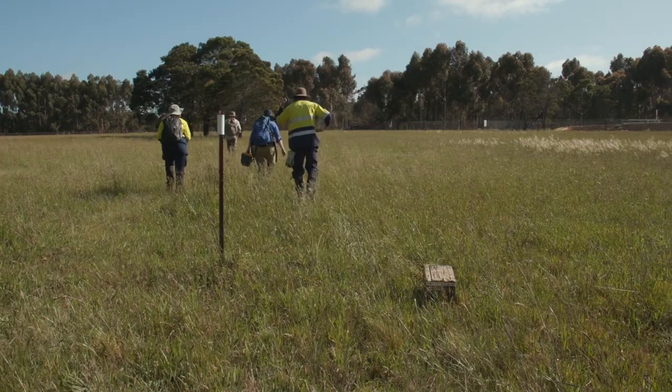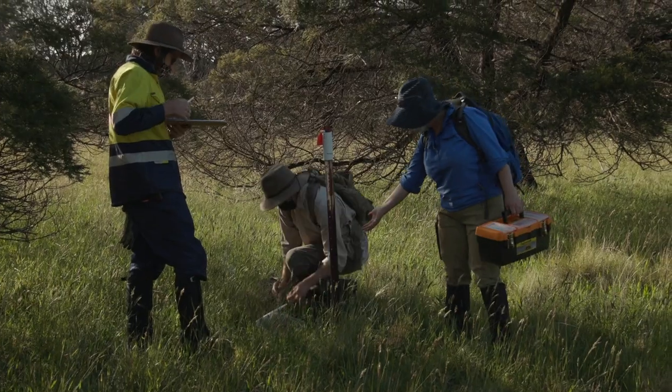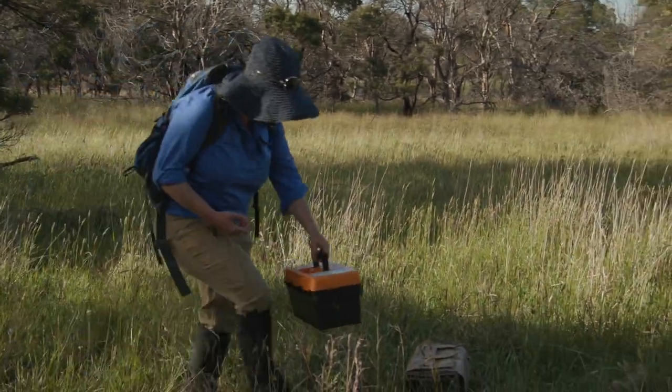We get a lot of help from volunteers and our partners to do this because it's a big job, especially at the start and end when we're setting the traps up and then collecting them back on the last day. Generally people team up and put the traps out the afternoon before we start checking traps the next morning.